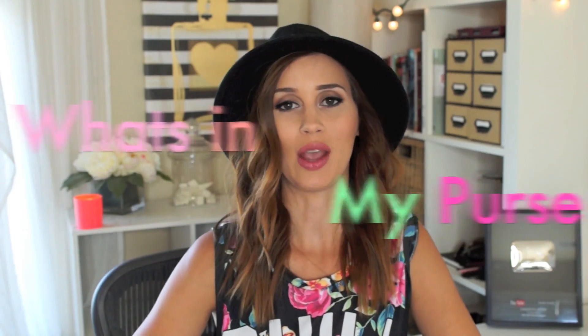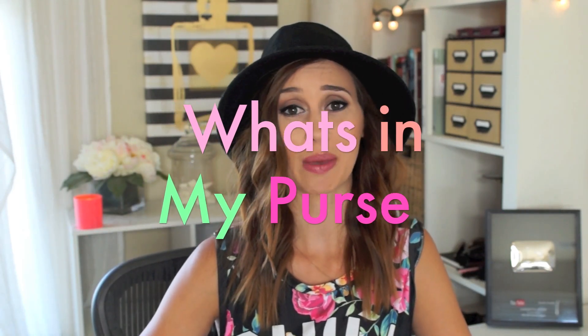Hey guys! So today I'm going to be doing a what's in my purse video and I haven't done one of these in like three years. I used to do these every summer — that was like my routine. And then I just stopped and I haven't done one in a long time, so I thought I would bring the tradition back because I feel like we haven't seen these types of videos on YouTube for a long time.